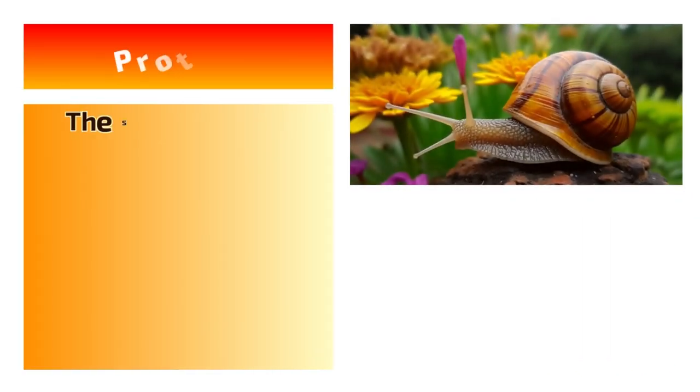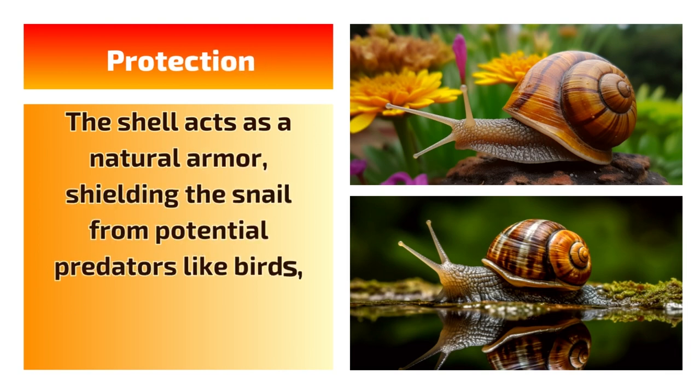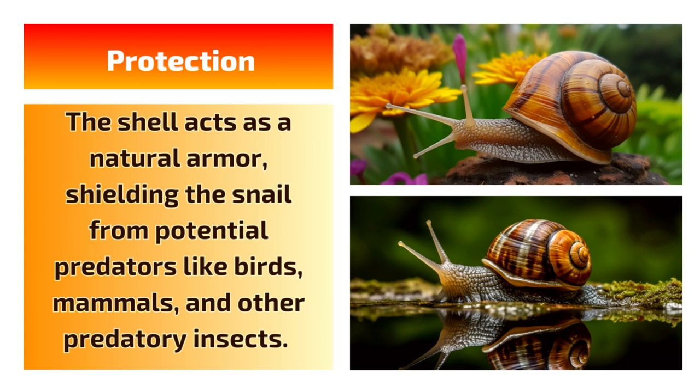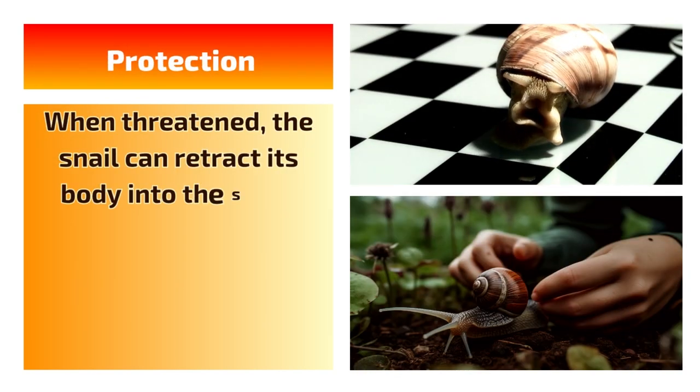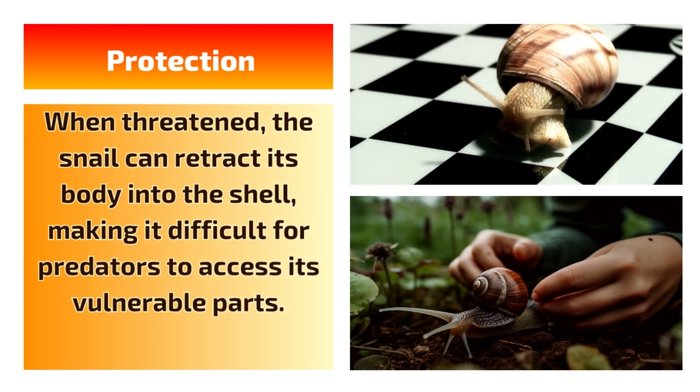2. Protection. The shell acts as a natural armor, shielding the snail from potential predators like birds, mammals, and other predatory insects. When threatened, the snail can retract its body into the shell, making it difficult for predators to access its vulnerable parts.